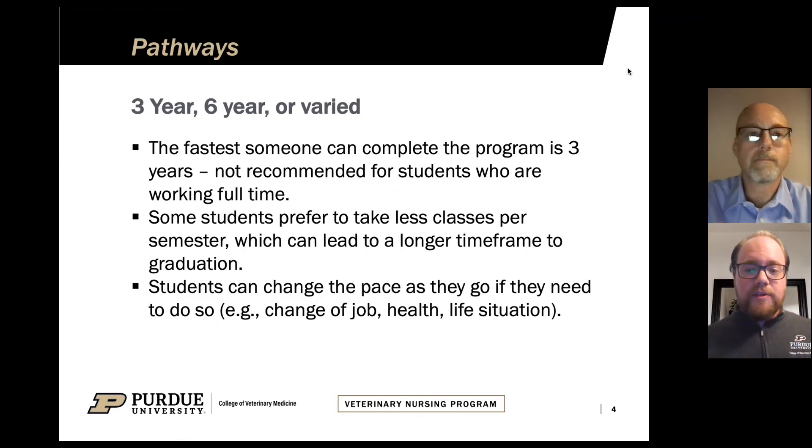One of the first things we like to cover is what you can expect from your pathway in our program. Our program is very flexible. We are an associates-only program. You'll receive an Associate in Applied Science degree in veterinary technology, veterinary nursing. We have several different pathways you can take to achieve that.